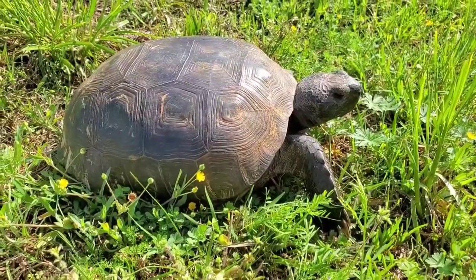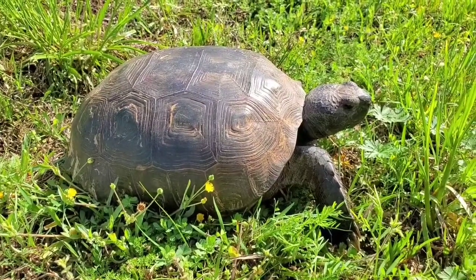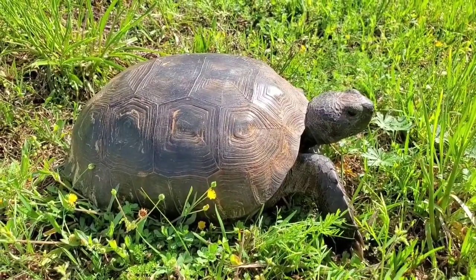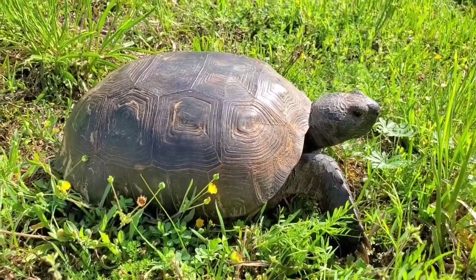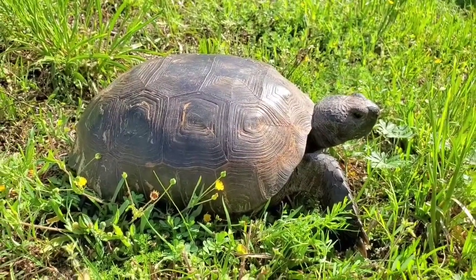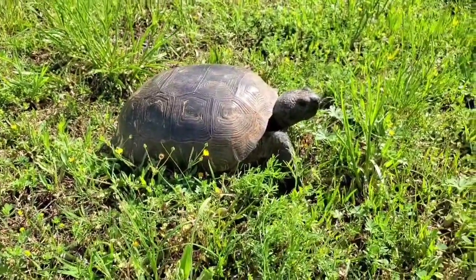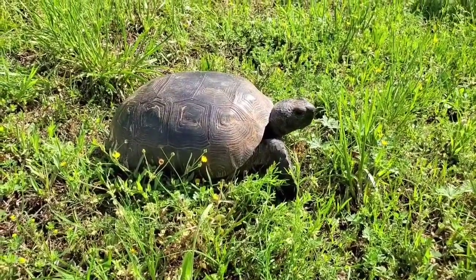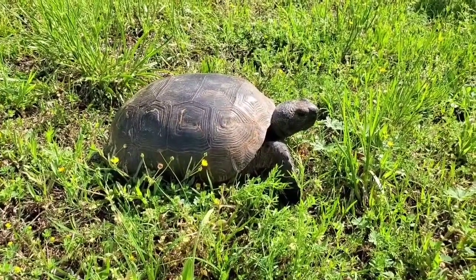We call her a gopher tortoise because she actually digs into the earth. The habitat that gopher tortoises live in is called a longleaf pine forest, or in sandy soils. That habitat is notorious for burning — wildfires are normal and natural there. So in order to survive in her environment, she had to develop an adaptation, and that adaptation is to dig. She digs really long burrows that can be up to 40 feet in length underneath the earth, which protects her from forest fires.